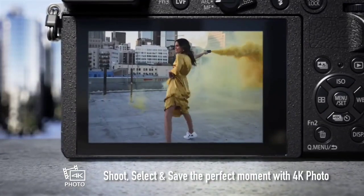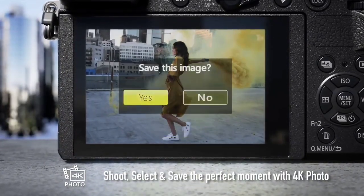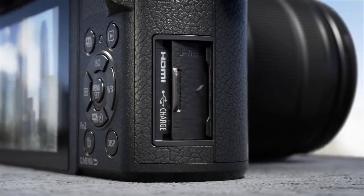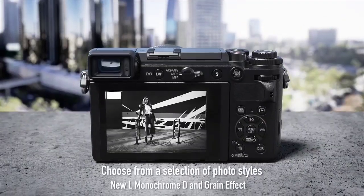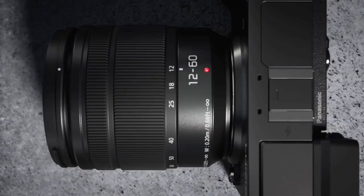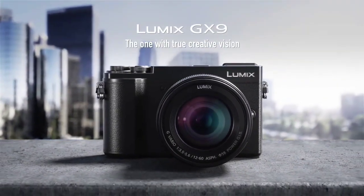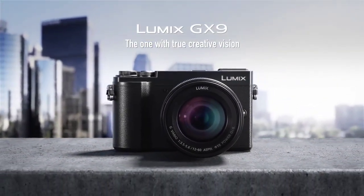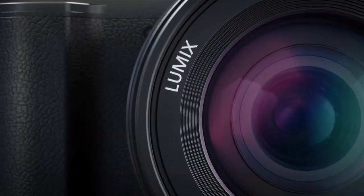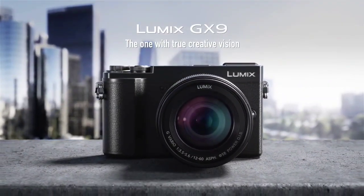The small size and quiet operation make this a good model for street photography. However, the cramped design causes some handling issues, and the default control layout is awkward and poorly thought out. Users can customize controls to ameliorate this somewhat, but Panasonic should be doing better. The 16:9 ratio viewfinder is another odd touch — it suits video shooting well, but wastes space when it comes to still photography.